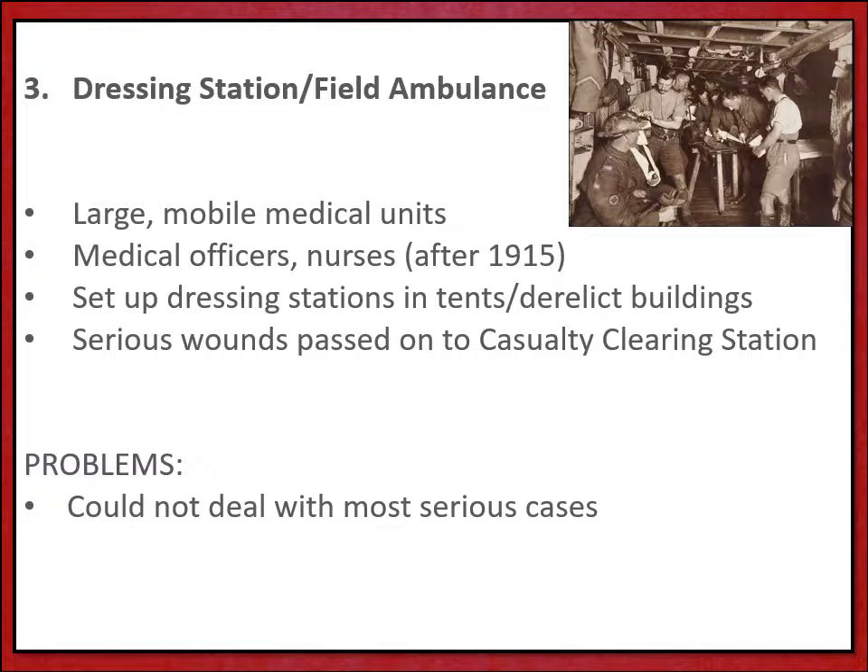These mobile units had limitations: they didn't have specialist equipment, they were temporary, and they were really there to treat cases and then move them up quickly and swiftly to casualty clearing stations.